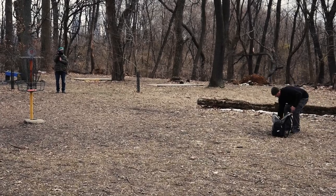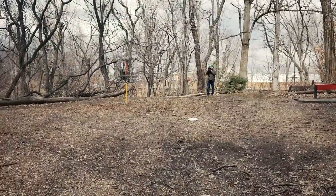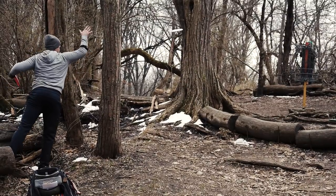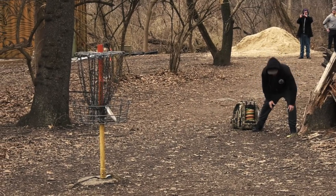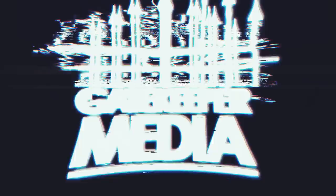That wraps up front nine coverage. Thanks so much for tuning in — please be sure to come back and see us for the back nine coverage of the lead card MPO for the Sedgley Woods March monthly. We have a surprise for the back nine, so make sure to stay tuned. This is Derek Skull and Chris Sherman — we're Gatekeeper Media, take care everyone.